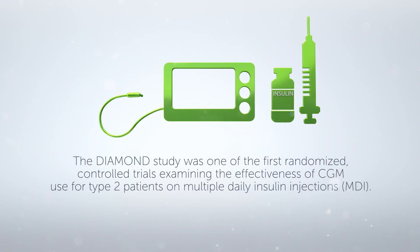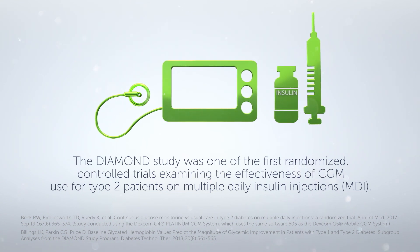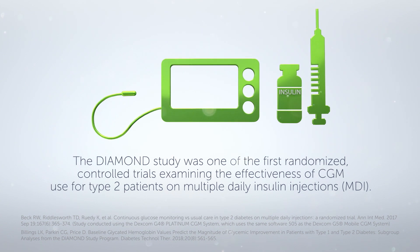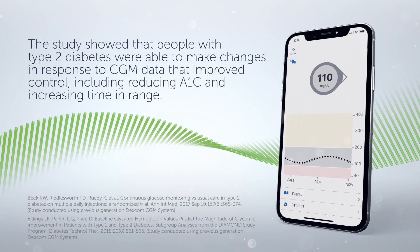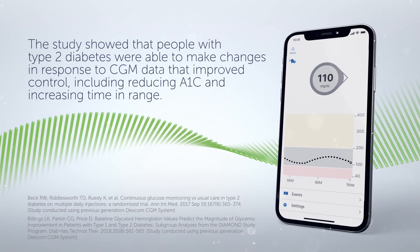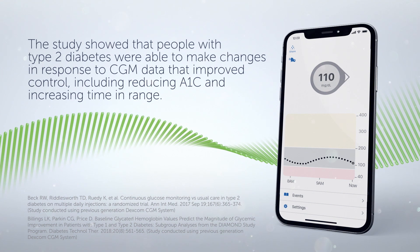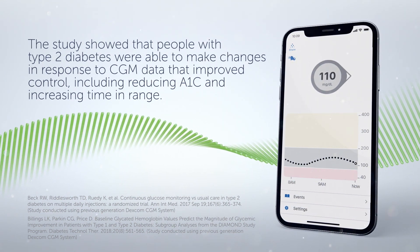The DIAMEND study was one of the first randomized controlled trials examining the effectiveness of CGM use for type 2 patients on multiple daily insulin injections. The study showed that people with type 2 diabetes were able to make changes in response to CGM data that improved control, including reducing A1C and increasing time in range.